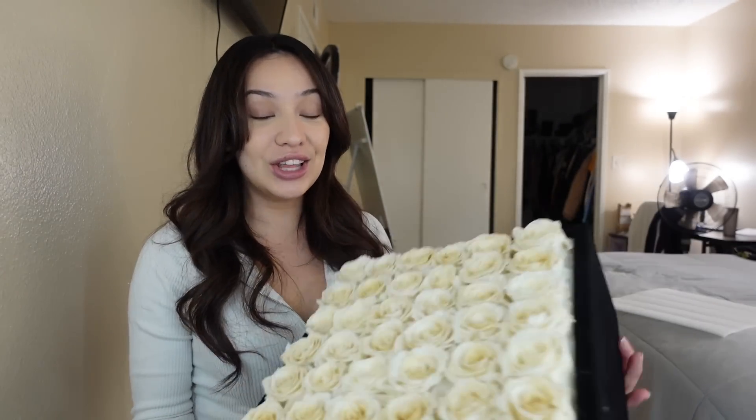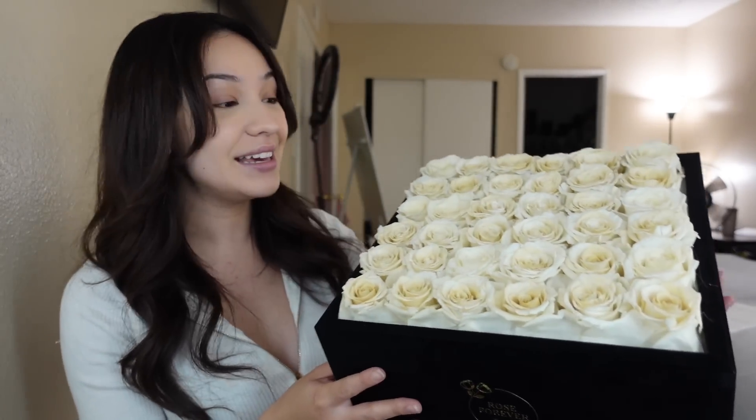Oh my gosh, look at how pretty! I feel like this is such a perfect gift for any occasion. Mother's Day is right around the corner, you guys, so y'all need to cop some roses for your mamas. And if you don't get any roses for your mom for Mother's Day, what kind of a child are you? So if you do go on their website, which I will be putting down below in the description...